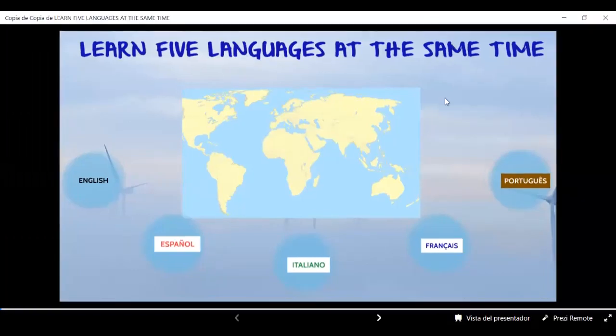Hi, everybody. Happy New Year. My best wishes for you and your dear family. I'm Teacher Ramón. This time, we're going to practice demonstrative adjectives.